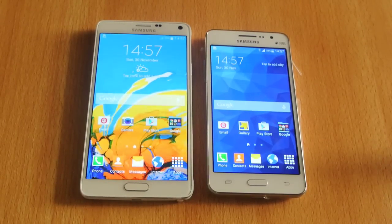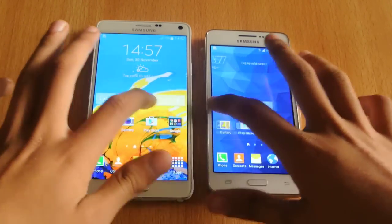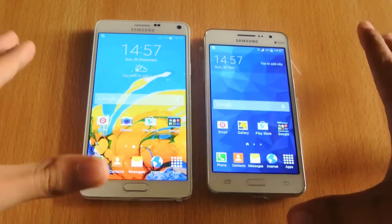Hey guys, in this video I'm going to do a quick little comparison between the Galaxy Note 4 vs. the Galaxy Grand Prime — my thoughts about these two devices I've used.